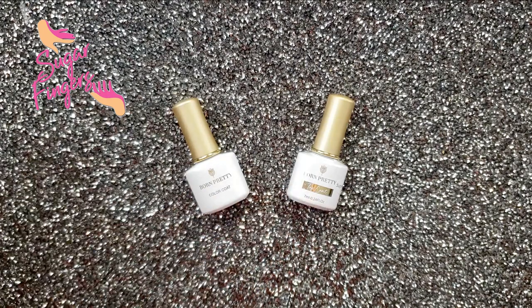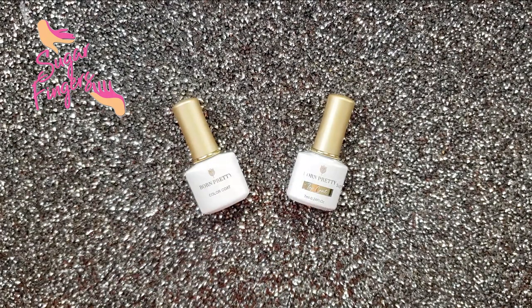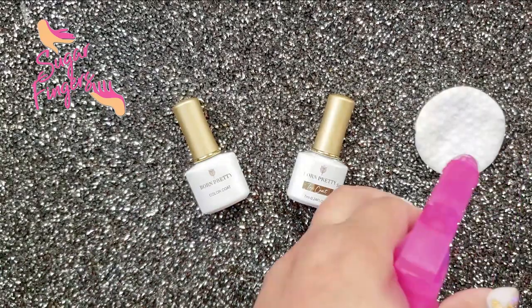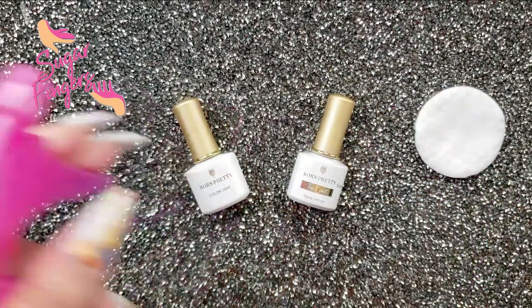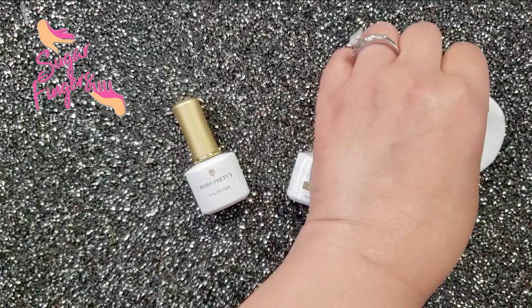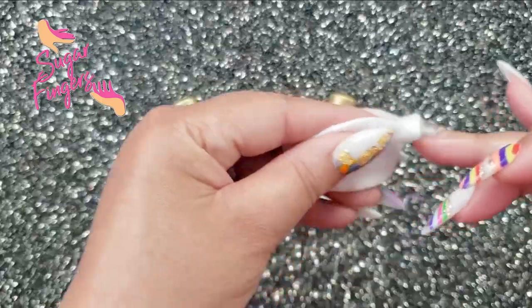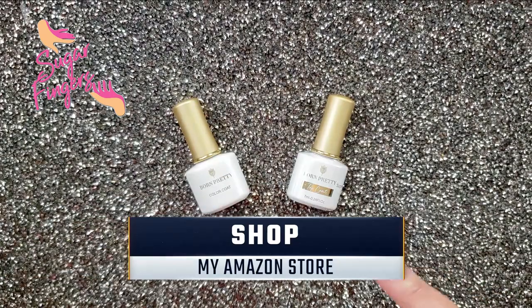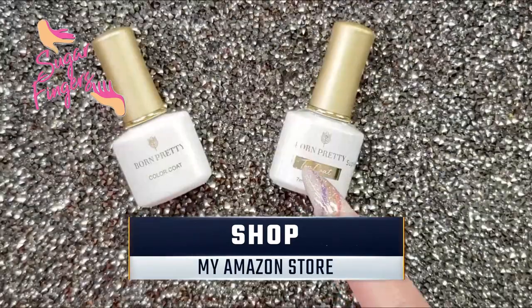No harsh ingredients or adhesives that lead to damaged nails — perfect. They make all sorts of great products, so check out their base coat, which will make your nails last longer. I'll have the link below for you — check it out on Amazon and you will be glad you did.